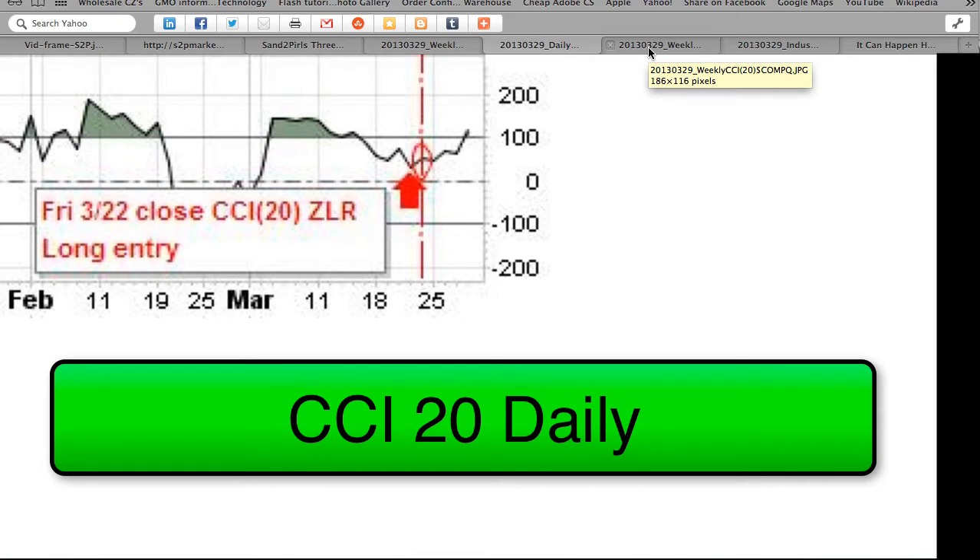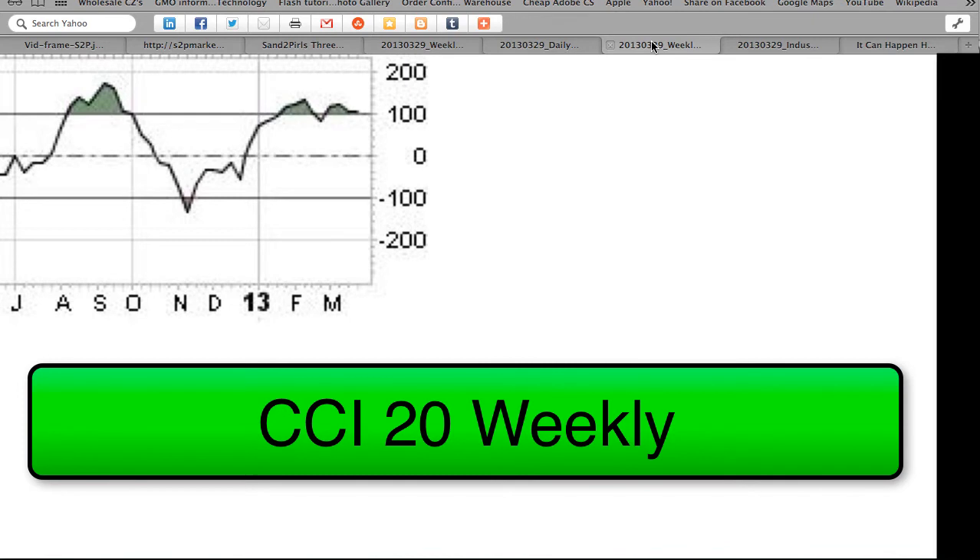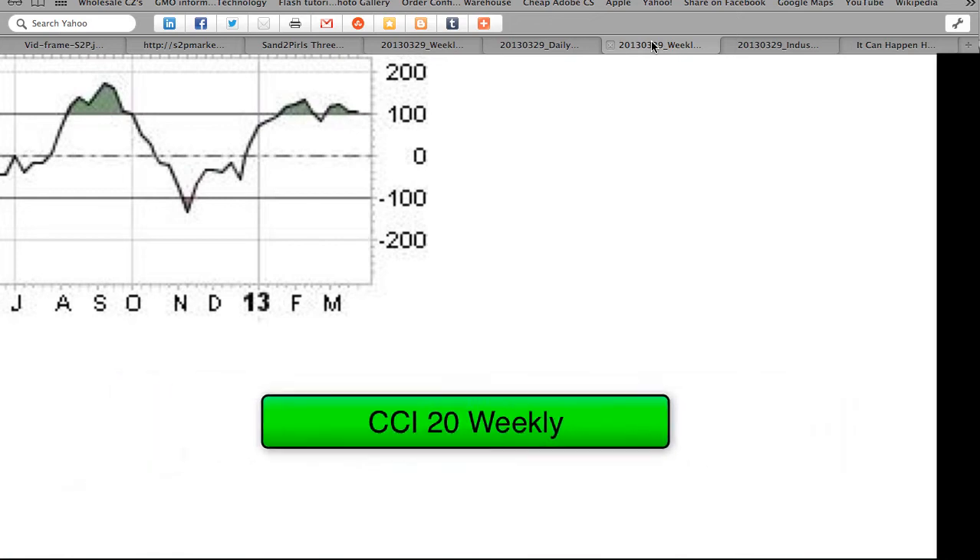In Woody's CCI trading system, six consecutive bars above or below zero are required for a change of trend. The weekly CCI 20 of the NASDAQ Composite Index began a Woody's uptrend seven weeks ago, while the daily CCI 20 began a Woody's uptrend two weeks ago. The CCI 20 weekly now has 13 weeks above zero, and began a Woody's uptrend six weeks ago. At 104.33, it continues outside the plus or minus 50 range for a valid zero-line reject signal, so there's still some waiting that needs to be done for a trade there.